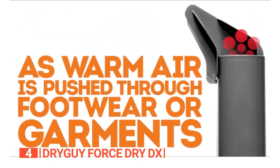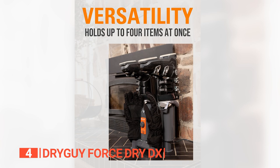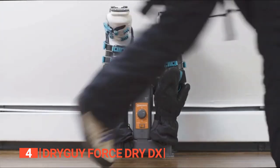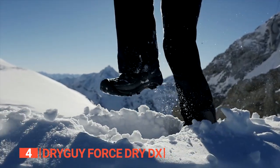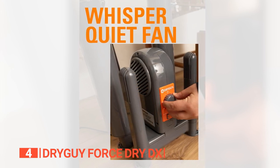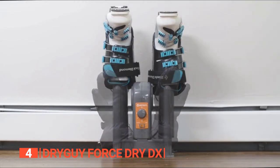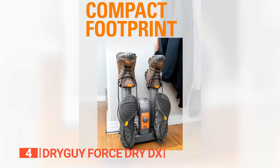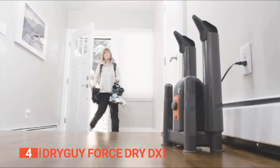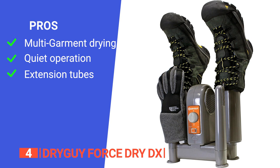What stood out most was its adaptability — featuring removable extension tubes, this dryer offers adjustable height accommodating taller boots, from compact sneakers to 16-inch knee-high boots. It operates with a whisper-quiet fan ensuring a noise-free drying process. A timer function adds convenience and energy efficiency, preventing unnecessary operation. Its compact, portable design makes it practical for those on the move, whether traveling, camping, or needing a swift drying solution at home.